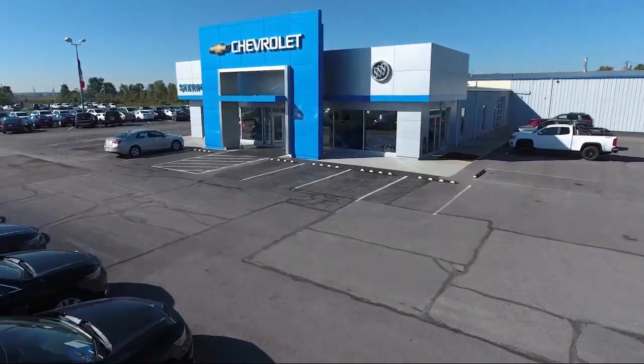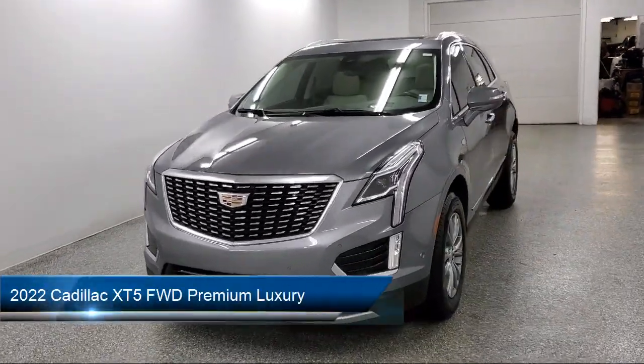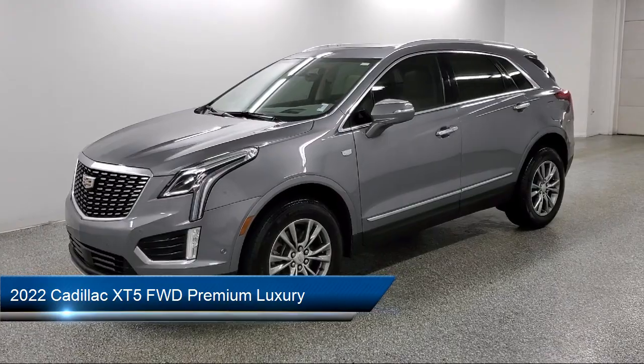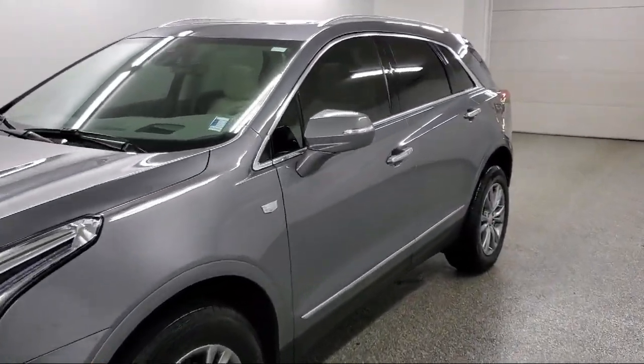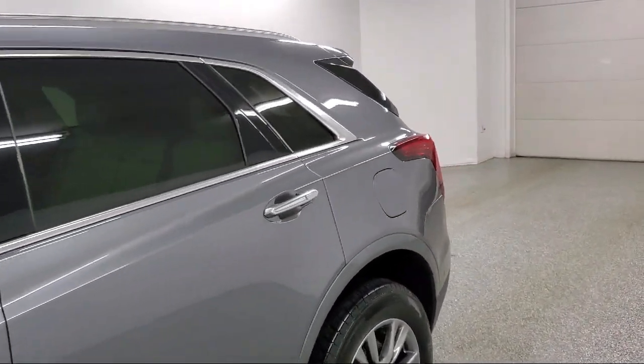Welcome to Sharp Neck Chevrolet Buick, and here's a look at another one of our great vehicles from our inventory. It comes equipped with active aero shutters, theft deterrent system, lane keep assist with lane departure warning, hands-free liftgate, and forward collision alert.